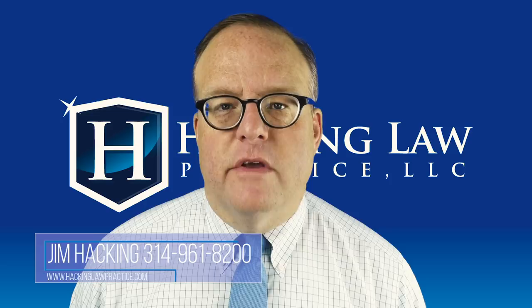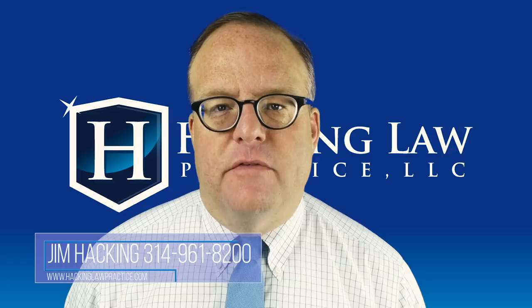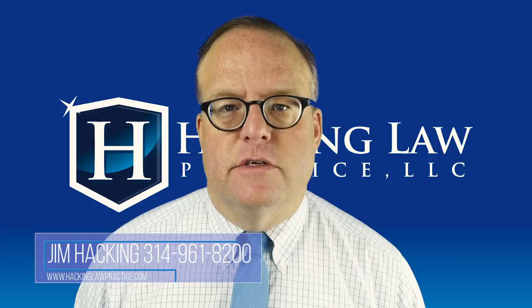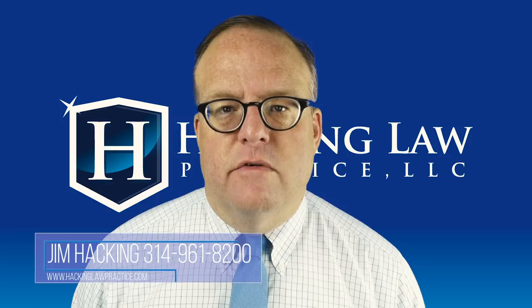One issue that comes up with international students is whether, once they get their work card or file their adjustment of status application, they can drop out of school. Our advice is that they should continue in school to the extent possible. There might be certain situations — perhaps financial — where it makes sense not to, but that's something you'll really want to discuss with an experienced immigration lawyer. Sometimes international students get married right away and don't really attend school at all, which raises questions about whether they had the intention to enroll and complete their studies, and whether they were truthful at the embassy. This is a delicate issue that needs to be discussed in a face-to-face context.